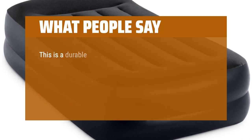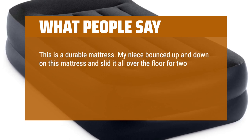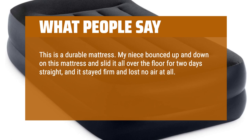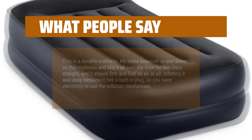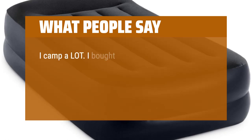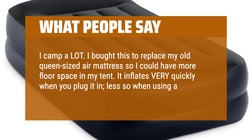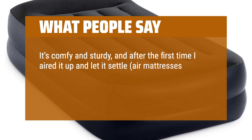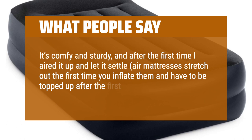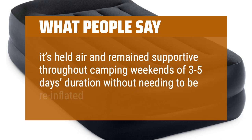What people say: This is a durable mattress. My niece bounced up and down on this mattress and slid it all over the floor for 2 days straight, and it stayed firm and lost no air at all. Inflating it was easy because it has a built-in plug, so you need electricity to use the inflation mechanism. I camp a lot — I bought this to replace my old queen-sized air mattress so I could have more floor space in my tent. It inflates very quickly when you plug it in, less so when using a battery-powered pump. It's comfy and sturdy, and after the first time I aired it up and let it settle — air mattresses stretch out the first time you inflate them and have to be topped up after the first few hours — it held air and remained supportive throughout camping weekends of 3-5 days without needing to be re-inflated.